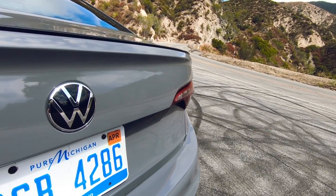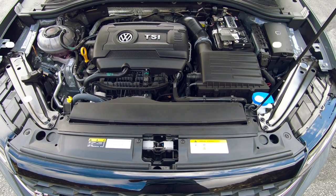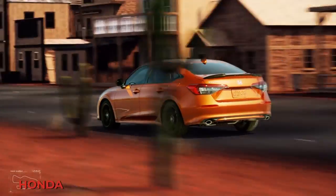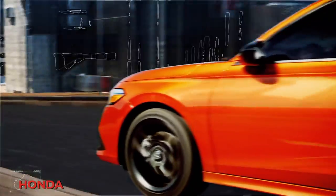So what is Volkswagen doing right with the GLI that's causing me to become a fanboy of it? Well, let's start under the hood. We have the venerable two-liter turbocharged inline four-cylinder engine, the EA888. In this guise, it produces 228 horsepower and a healthy 258 pound-feet of torque — that's a good bit more power than the one-and-a-half liter turbo four you get in the Honda Civic.